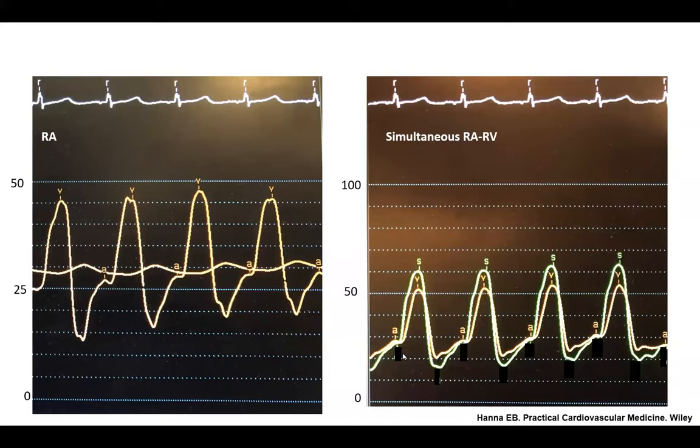This slide shows a simultaneous recording of right atrial pressure and RV pressure — as good a ventricularized right atrial pressure as you will ever see. They are almost superimposed: the right atrial pressure in yellow and the right ventricular pressure in green. As soon as systole starts, the right ventricle regurgitates so much into the right atrium that they almost become a common chamber with almost similar pressure.